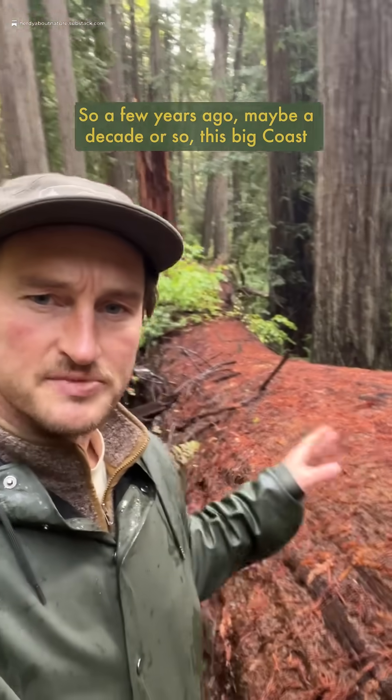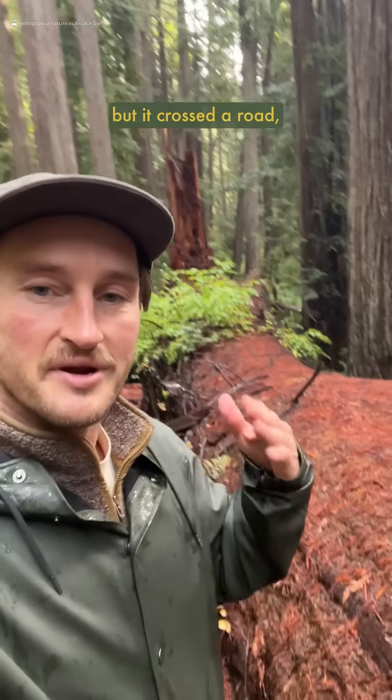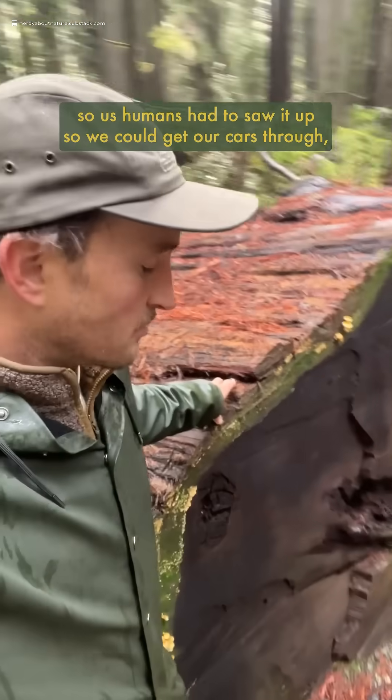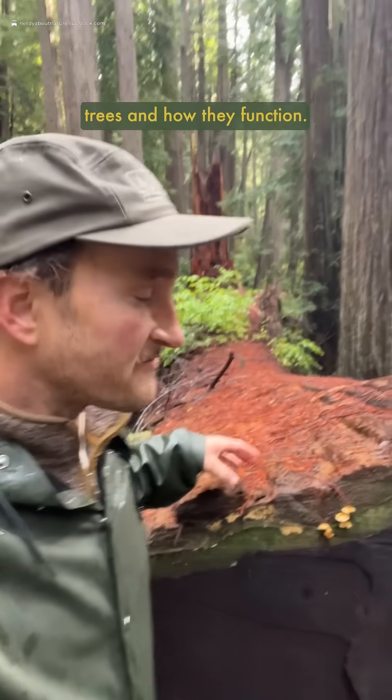So a few years ago, maybe a decade or so, this big coast redwood came down in a windstorm. I've got a bit of windfall here, but it crossed a road. So us humans had to saw it up so we could get our cars through. But this gives us a really interesting look at the vascular tissue of these trees and how they function.